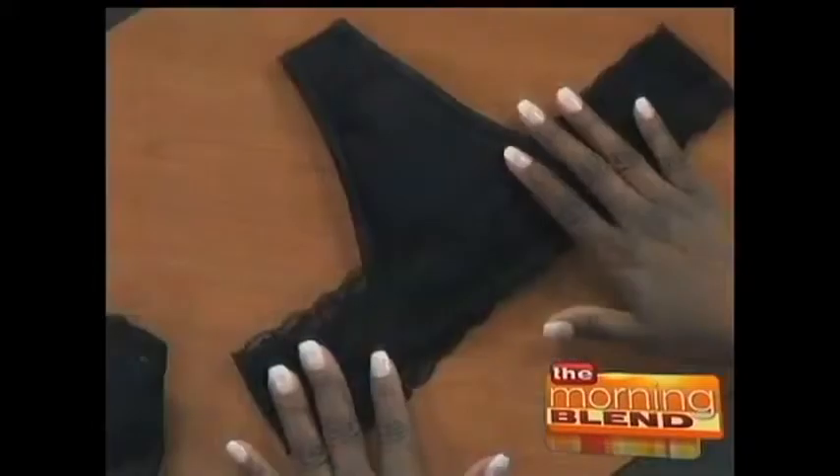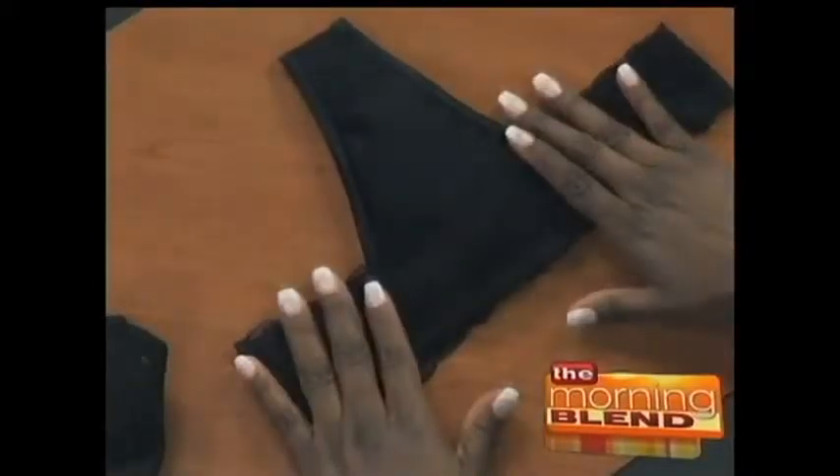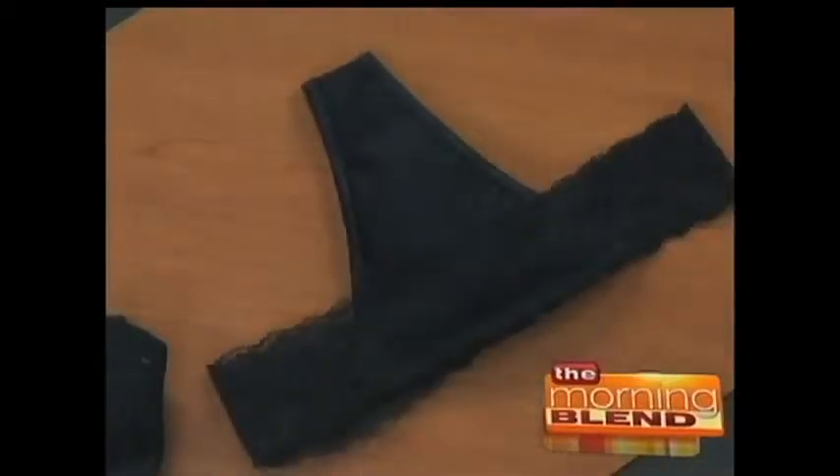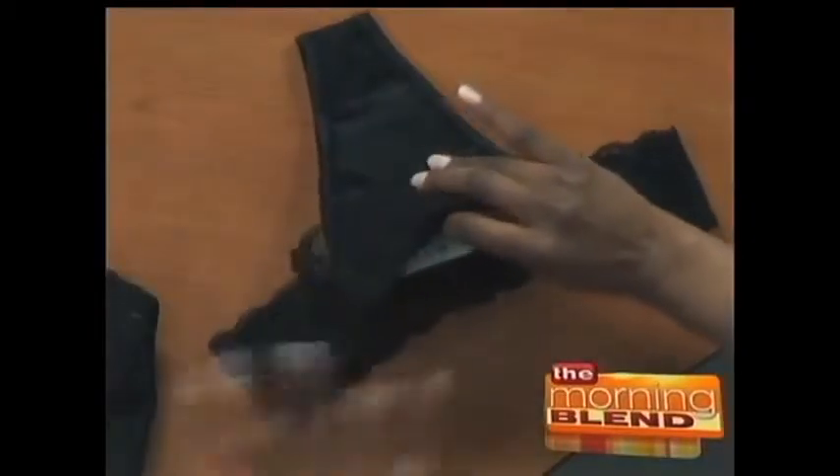Yes, this is quite the party accessory — I've never seen this before. This is really the party accessory. I call it the party panty, and it is a panty turned purse. Have you ever gone to a club or a party and realized you don't want to carry that big bag, but all you need are the little bitty necessities? Now you don't have to — all you have to do is put it in your panty.